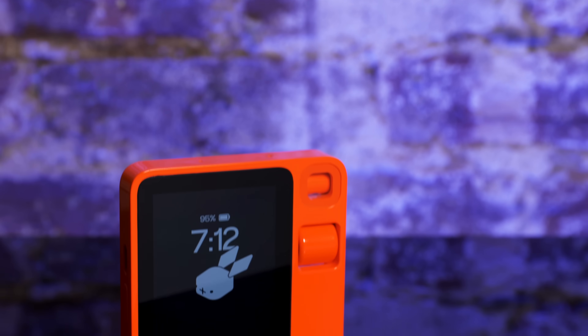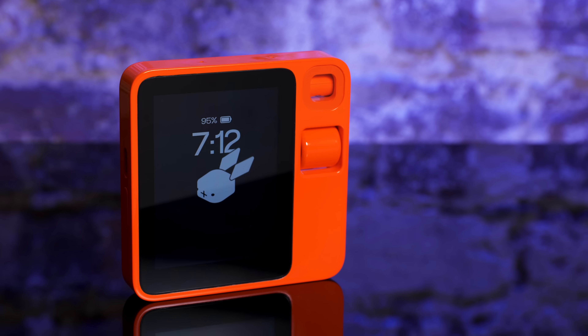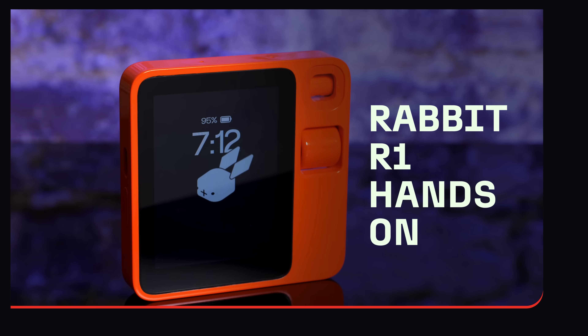This is not my review of the Rabbit R1, but I just wanted to show you guys how I've been using the device and give you a better sense of what it can actually do. This is my first full day with the Rabbit R1.